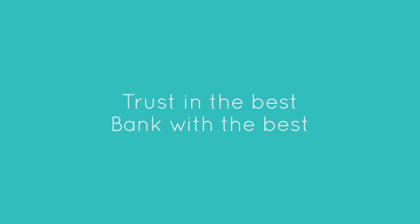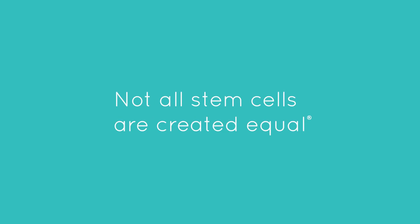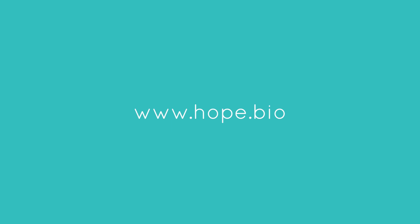Every dollar spent with us has a purpose. Trust in the best, bank the best — not all stem cells are created equal. Learn more at www.hope.bio.